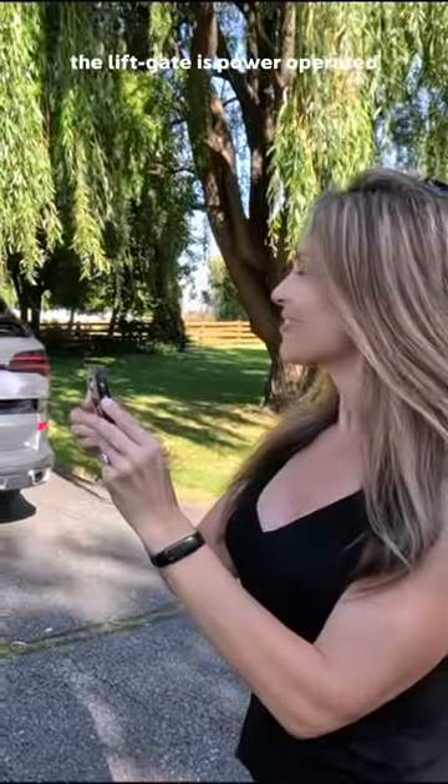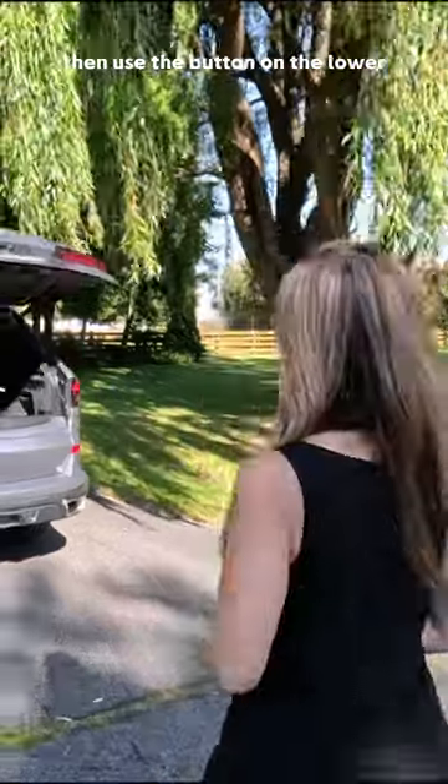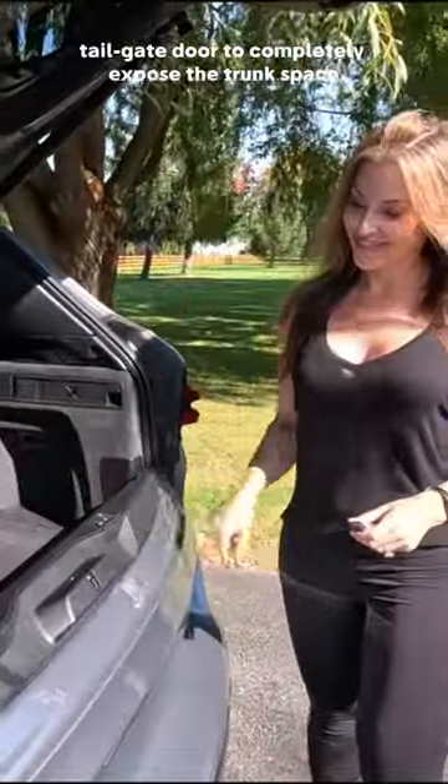Now, as expected, the liftgate is power operated. Then use the button on the lower tailgate door to completely expose the trunk space.